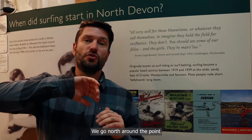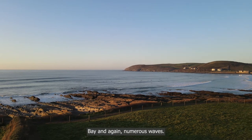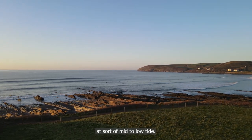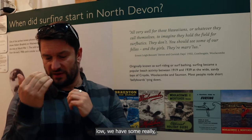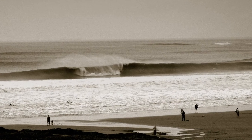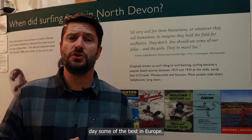We go north around the point where we come into Croyde Bay, and again numerous waves here. We've got a point break at mid to low tide, a reef break at high tide, and bang on low tide we have some really hollow, short-boardable, barreling waves — on its day, some of the best in Europe.